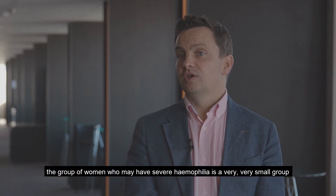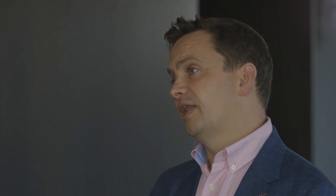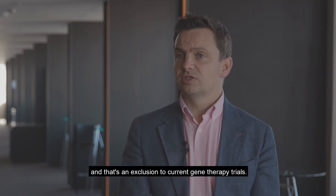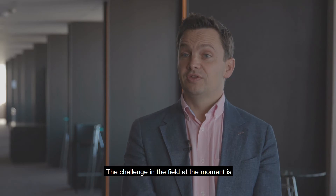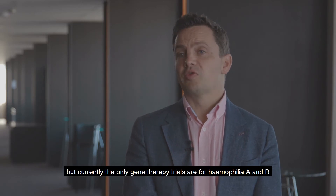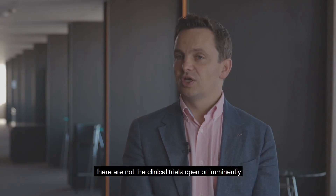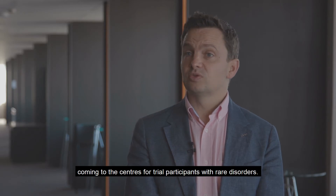Currently, women who may have severe haemophilia represent a very small group and are not eligible for trial. There are clearly women who live with haemophilia, but that tends to be mild or moderate haemophilia, and that is also an exclusion from current gene therapy trials. The challenge in the field is thinking about rare bleeding disorders beyond haemophilia A and B, as currently the only gene therapy trials are for haemophilia A and B, and there are no clinical trials imminently coming for participants with other rare disorders.